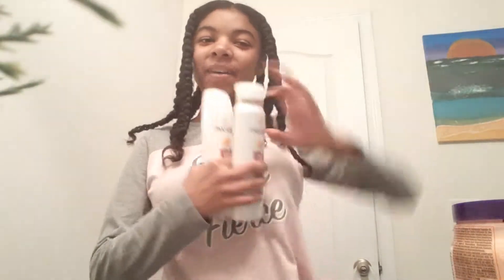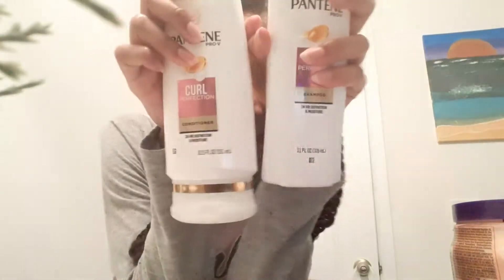I also have a shampoo and conditioner by Pantene — this one is for curly hair girls, shout out to you guys out there. That's it for this video. I hope you guys have an amazing day and continue to smile and be happy.